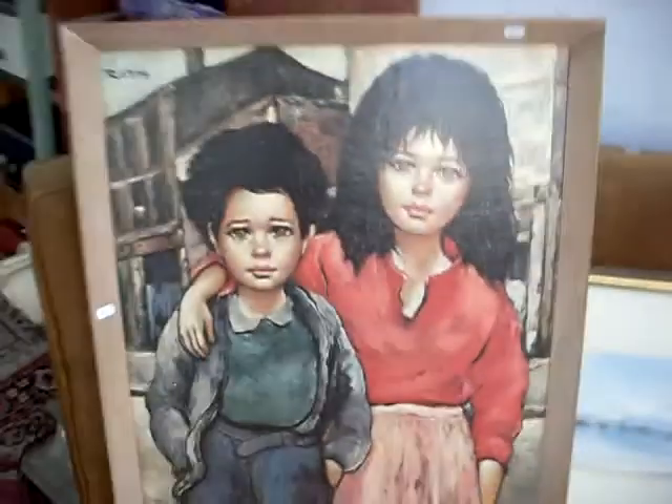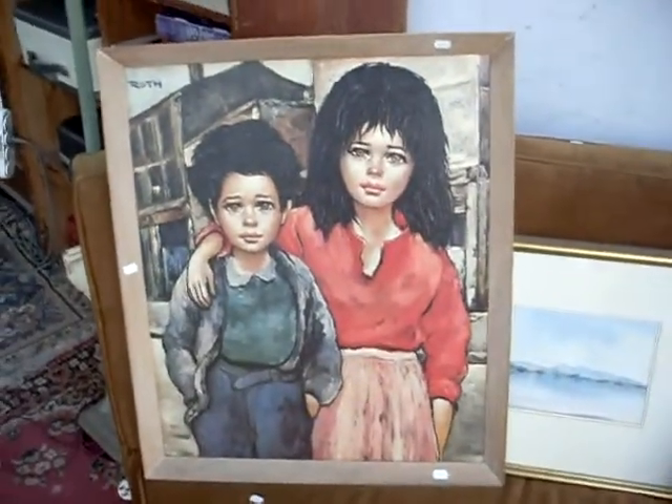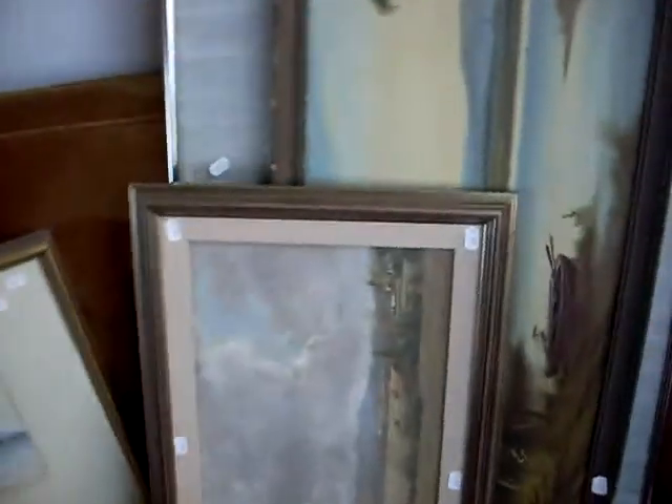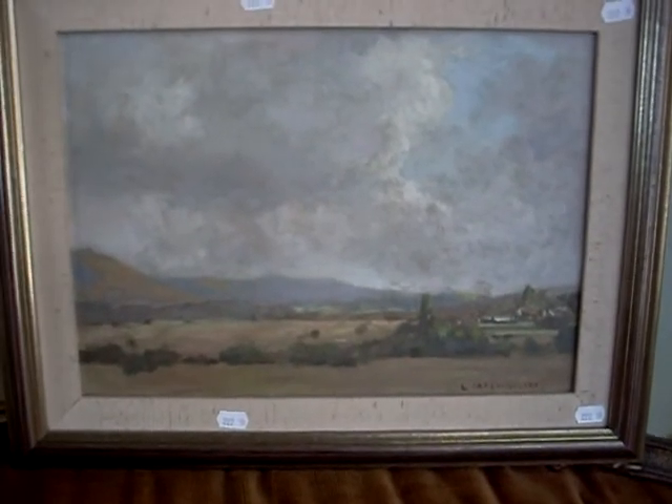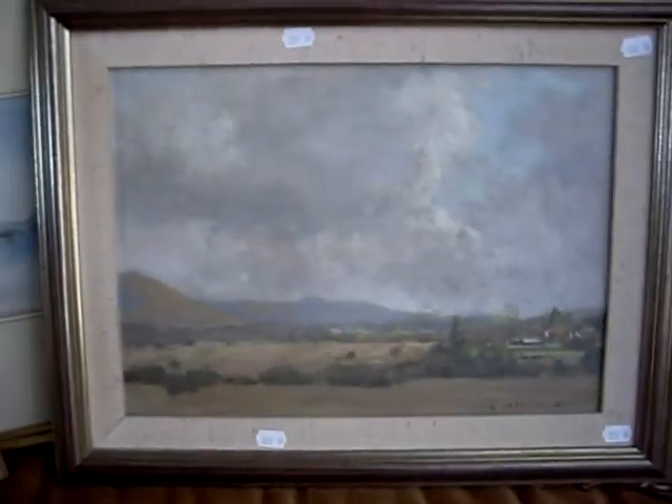We've got some nice paintings and prints — some Roth prints, quite a nice bit of 1950s–60s. Really like this little Louis McCubbin oil painting actually. Fred's son — he was a war artist. It's a really nice little example of his work, signed lower right, L McCubbin. It's a lovely little oil.